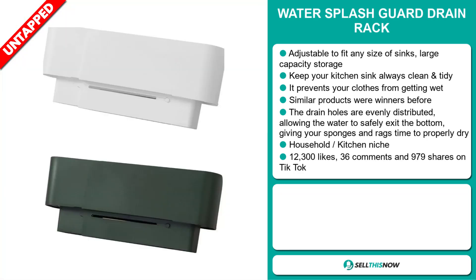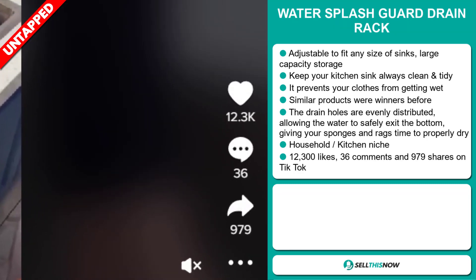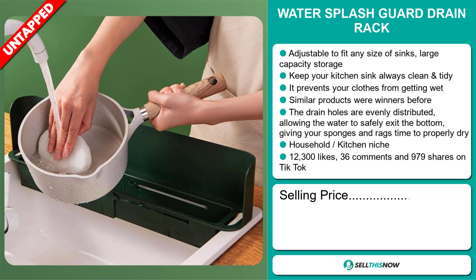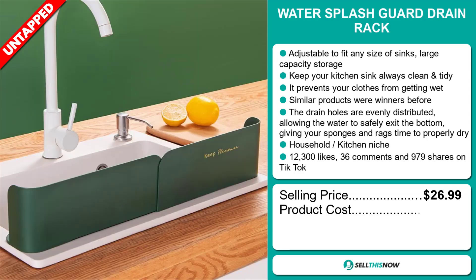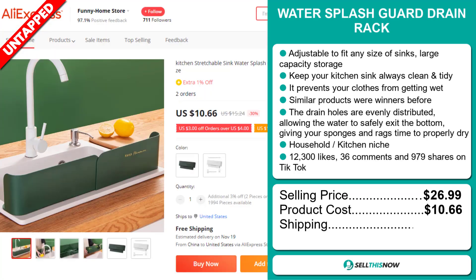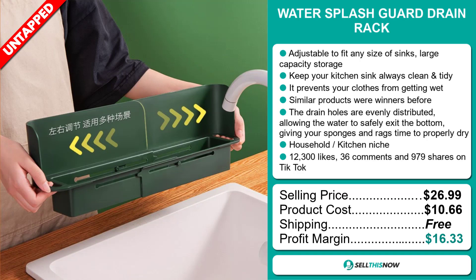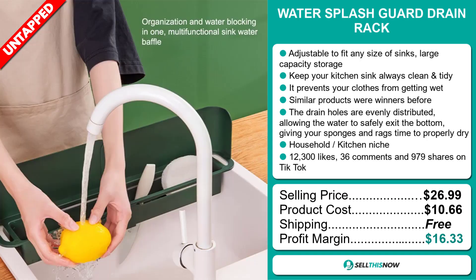And finally, the TikTok ad has 12,300 likes, 36 comments, and 979 shares. The selling price for the Water Splash Guard Drain Rack is just under $27, whereas the product cost is only $10.66. Shipping is completely free, so you're looking at a very good profit margin of $16.33. Sell this now.